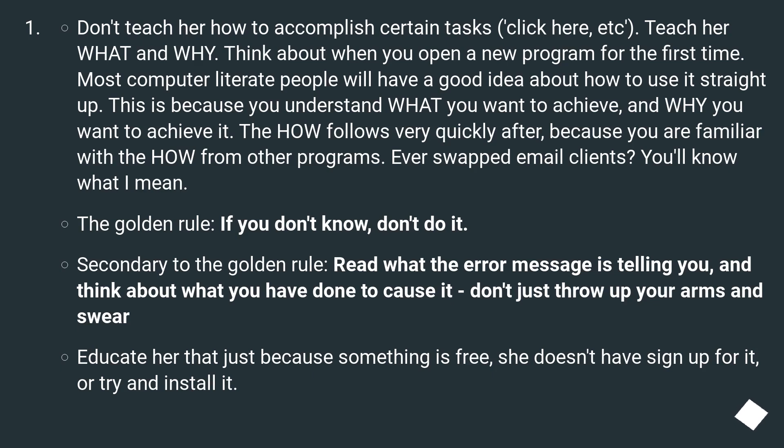Think about when you open a new program for the first time. Most computer-literate people will have a good idea about how to use it straight away. This is because you understand what you want to achieve and why you want to achieve it. The how follows very quickly, because you are familiar with it from other programs. Ever swapped email clients? You'll know what I mean.